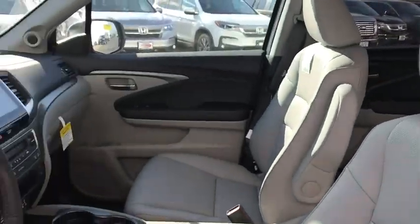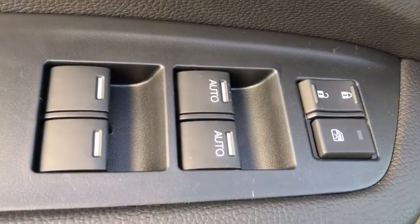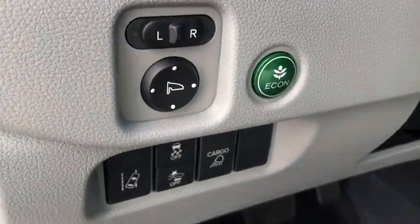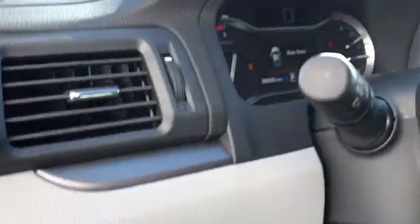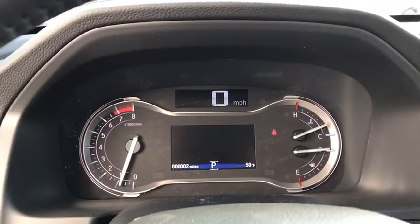Here are some of this vehicle's great options: backup camera, leather-wrapped steering wheel, trip computer, fog lights, leather seats, day and night rear view mirror, outside temperature gauge, engine immobilizer, body color door handles, tinted glass, power rear window sunshade.